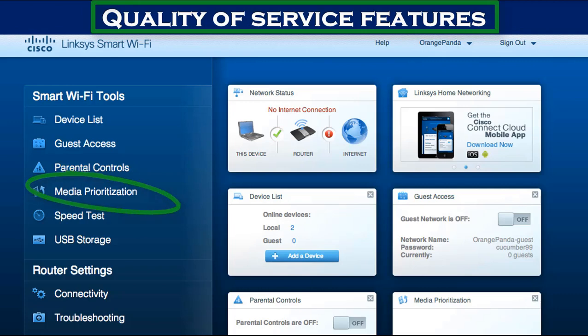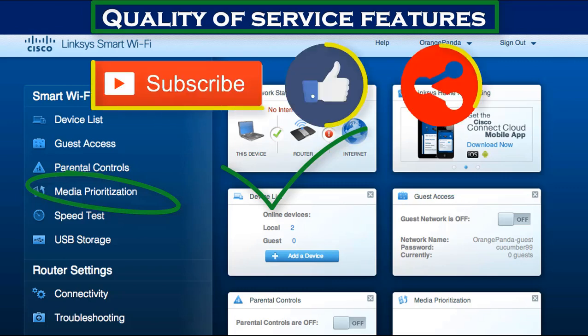Number five: quality of service features. This will allow you to prioritize traffic like video streaming, gaming, or surfing. Configure it as you wish.